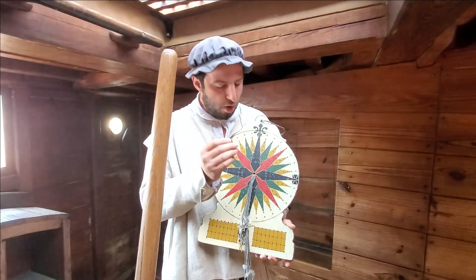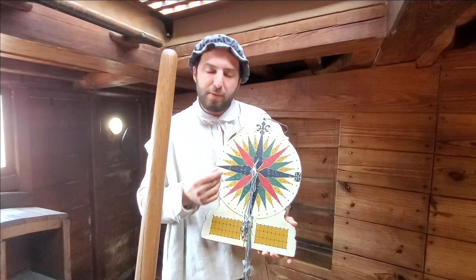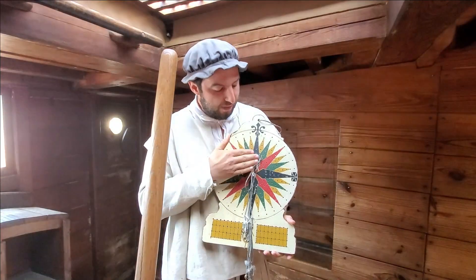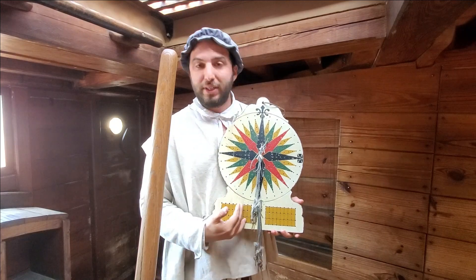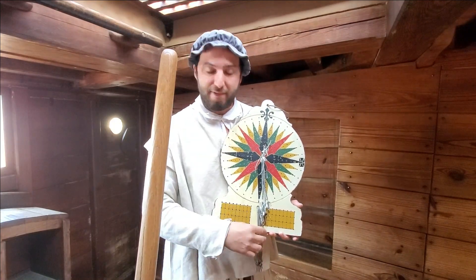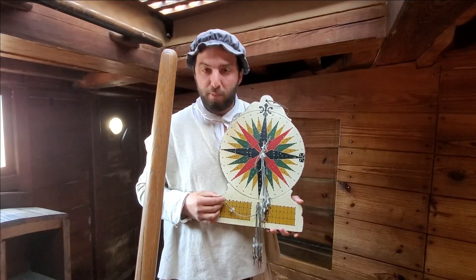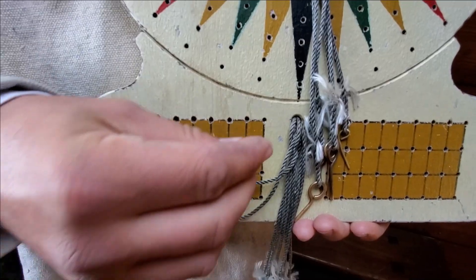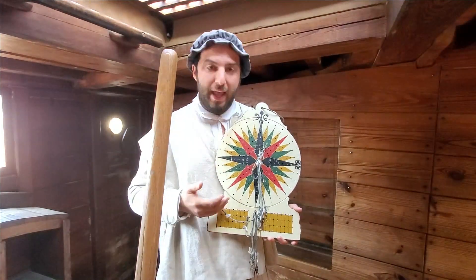We still have the fleur-de-lis at the top representing north and the Maltese cross representing east, and from that we can figure out all 32 points on our traverse board. The first time the sand timer runs out, we take one of these pins and mark which direction we've sailed — so if we went north the first half hour, we put the pin right there. Then if we change direction and start going north-northeast the second half hour, we count out two holes and put the pin there. Every half hour of the four-hour watch we use one of eight pins to keep track of what direction we've been traveling.